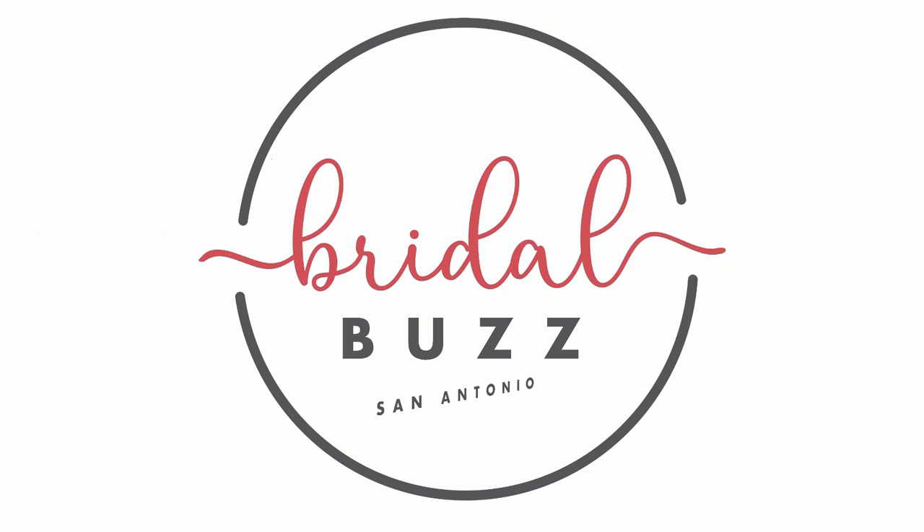Want to be a guest on our show? Just visit SanAntonioWeddings.com and click on Bridal Buzz — we'd love to hear from you.